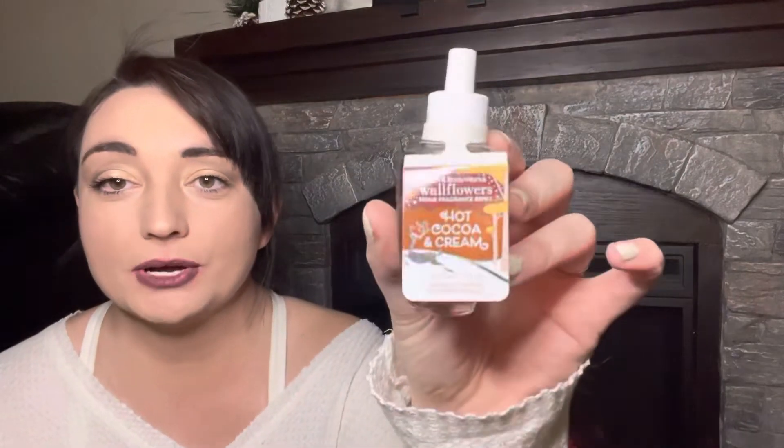I will show you guys those first. I'm just going to grab them and show you and give like a brief description, otherwise we'd be here all day. My first one I have here is hot cocoa and cream. I'm not like that crazy about chocolate scents, but I just had that one.